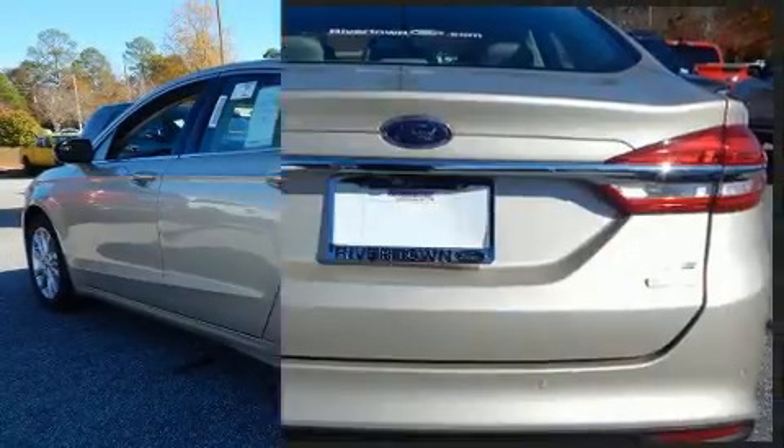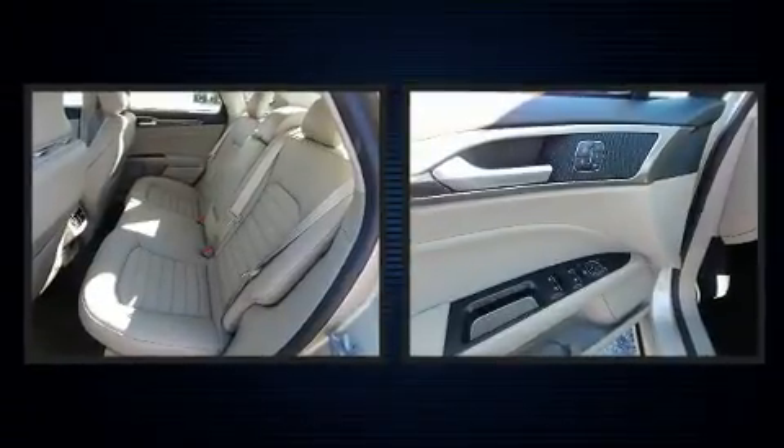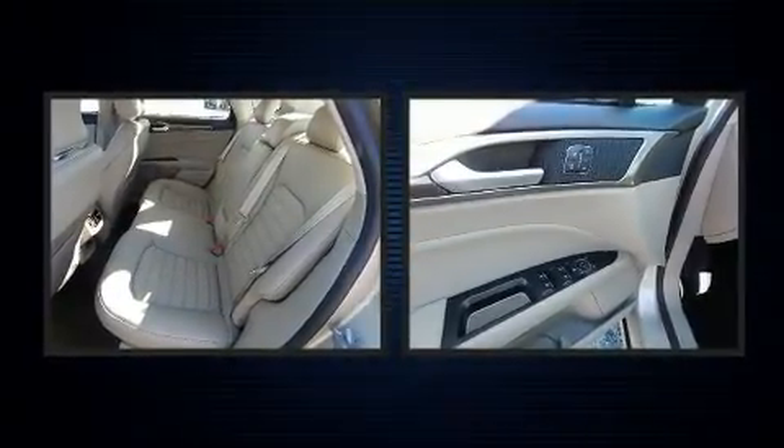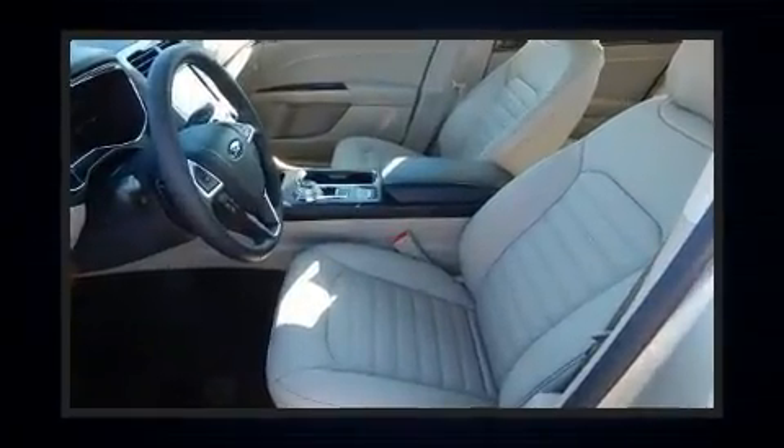It's equipped with tons of terrific amenities, but it won't break your budget — such as remote keyless entry, delay off headlights, a built-in garage door transmitter, power moonroof, and cruise control.